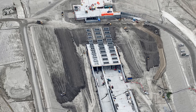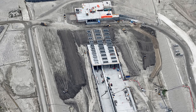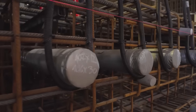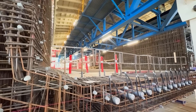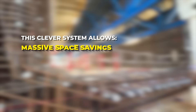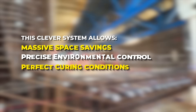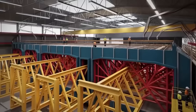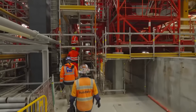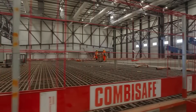Each tunnel element is assembled gradually. Segments are cast one after another inside the factory hall, and as each new segment is completed, the entire structure slowly slides forward on rails. This system allows massive space savings, precise environmental control, and perfect curing conditions — temperature and humidity carefully regulated to minimize cracking. By the time all nine segments are complete, a single tunnel element stretches out of the factory like a concrete train.